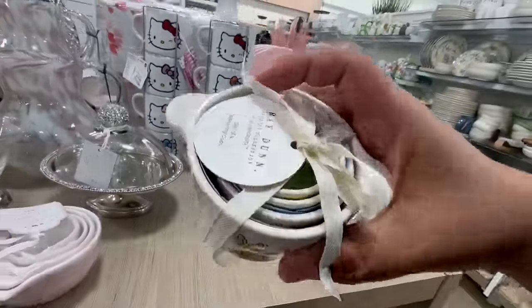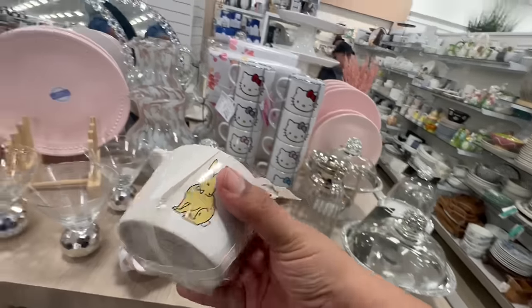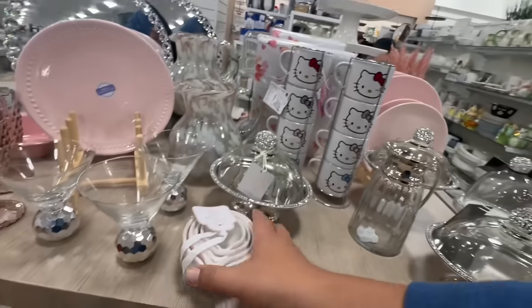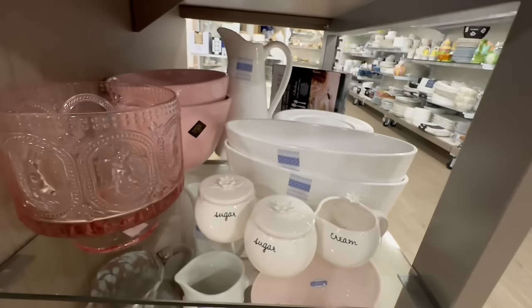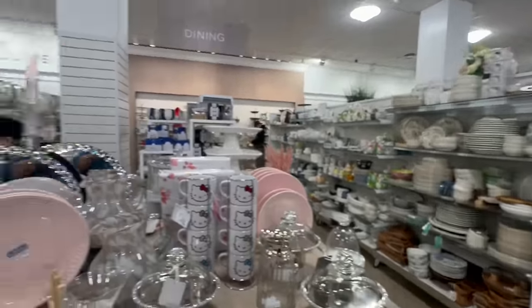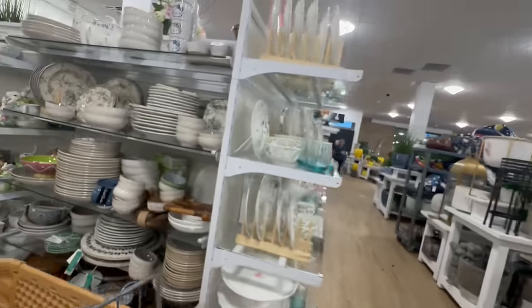Right as I was looking at Hello Kitty — look what I found! The Easter Ray Dunn measuring cups — these are $12.99. Yes, these are going in the cart! They also have these little hearts — not Ray Dunn — but let me see if there's anything else down here. Trying to find all the good stuff.